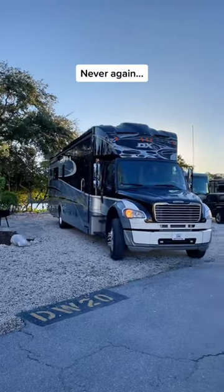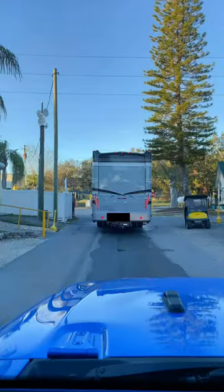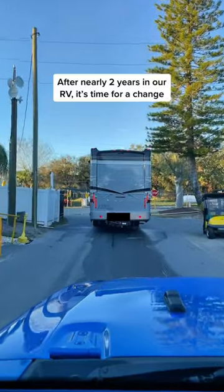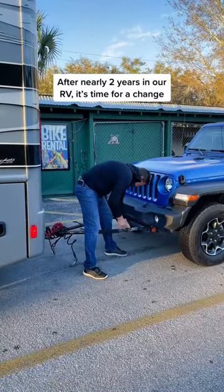This is our last trip in our Dynamax Super C motorhome. We've been in the St. Pete, Florida area for the past few weeks and we're packing up our RV for the last time. After nearly two years of living and traveling in this motorhome, we decided it was time for a change.